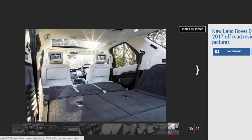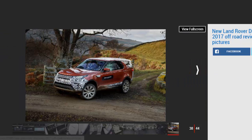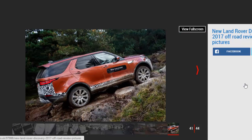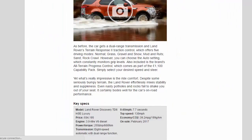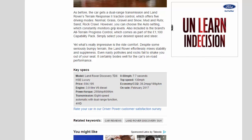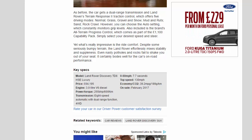Key Specs — Model: Land Rover Discovery TD6 HSE Luxury. Price: £64,195. Engine: 3.0-liter V6 diesel. Power/torque: 255BHP / 600Nm. Transmission: 8-speed automatic with dual-range function, four-wheel drive. 0–60mph: 7.7 seconds. Top speed: 130mph. Economy/CO2: 39.2MPG / 189g/km. On sale: February 2017.